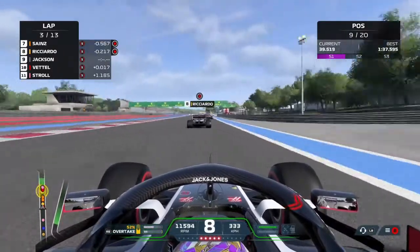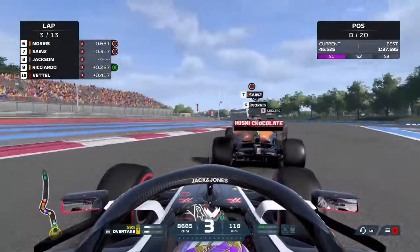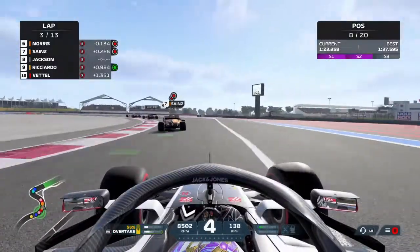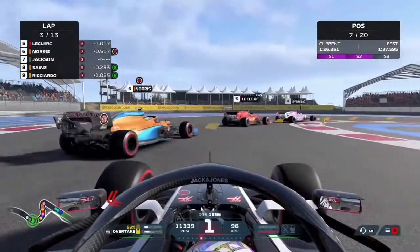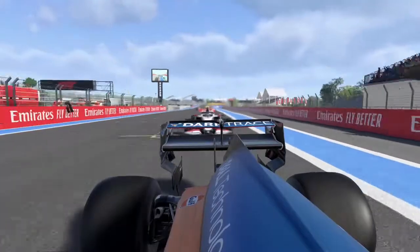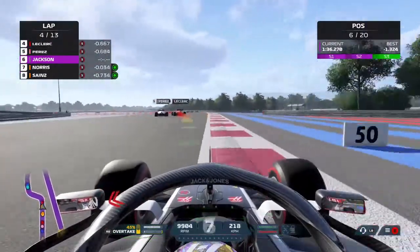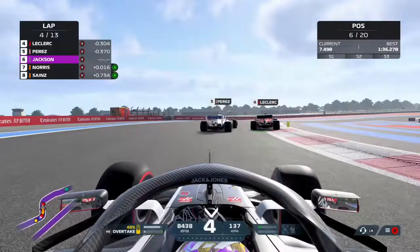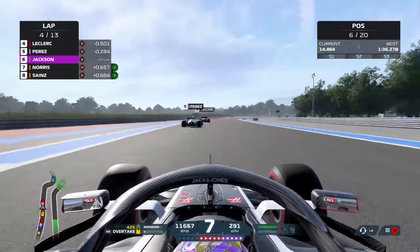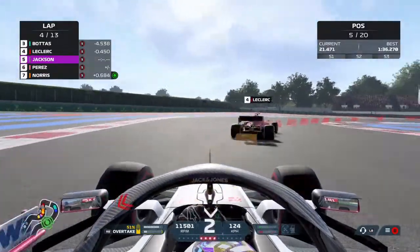Next up is Daniel Ricciardo, the next target car, and we go for a big dive up the inside and make that move stick. Next up, the two McLarens of Carlos Sainz and Lando Norris. We wait until the final corner to make a move on Carlos Sainz up the inside, squeezing the gap between him and Lando Norris. In the slipstream we get the better run as he defends to the inside - we sweep around the outside and make the move on Lando Norris. There's a side-by-side battle between Sergio Perez and Charles Leclerc, with Leclerc winning out.